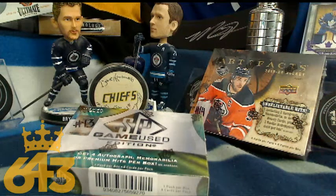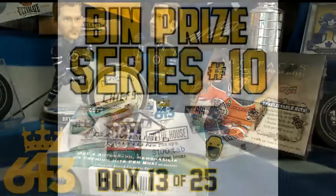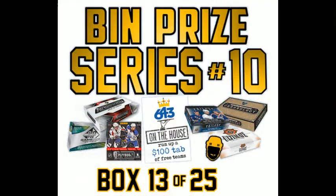Hey everyone, this is Tyler from 643boxbreaks.com, bringing you two box breaks of SP Game Used and Artifacts. These are both in Buy It Now Prize series number 10 — box number 13 and 14 out of 25. Hard to believe we're already halfway through this series.